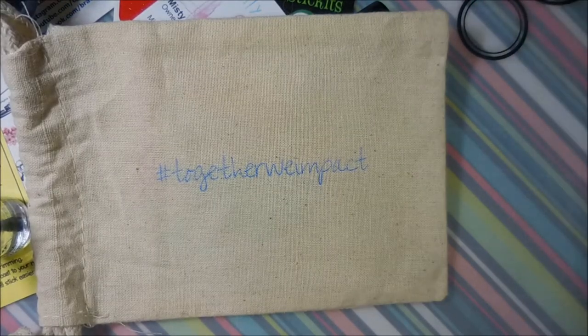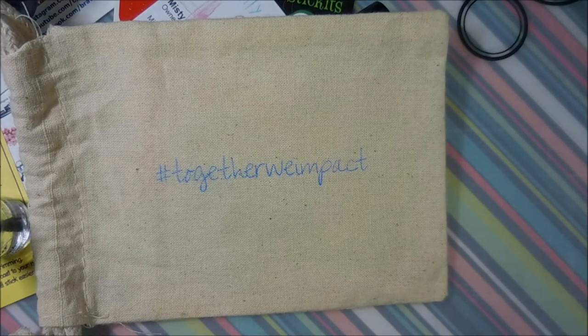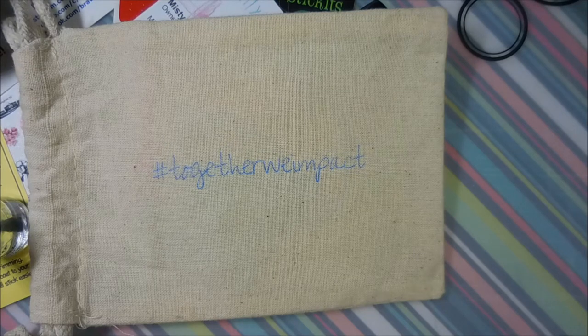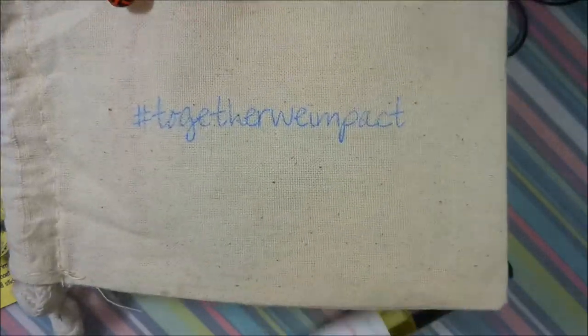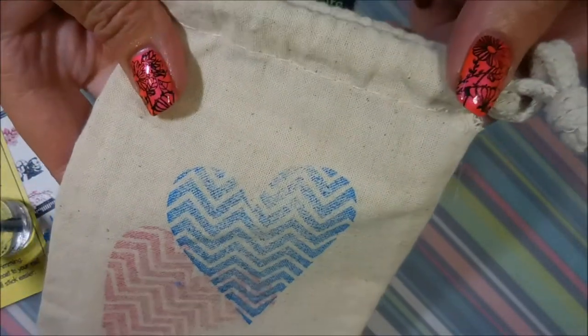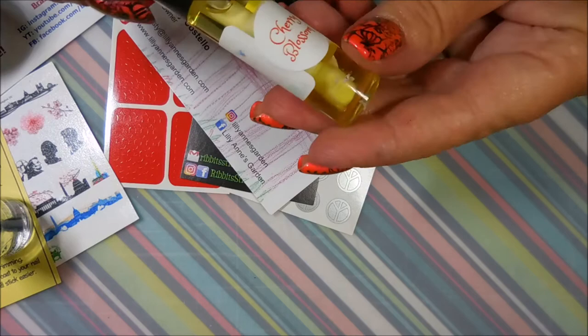Hello and welcome to my channel! I've got something special to share. Before I get started, I want to let you know that this haul is not available anymore — it was a special deal. I found out about it on Brave Diva Nell's channel and it was a fundraiser to help send Charlie to Washington. You can find out more from the websites I'll list below. Everything came in this cute burlap-looking bag with hashtag 'Together We Impact.'